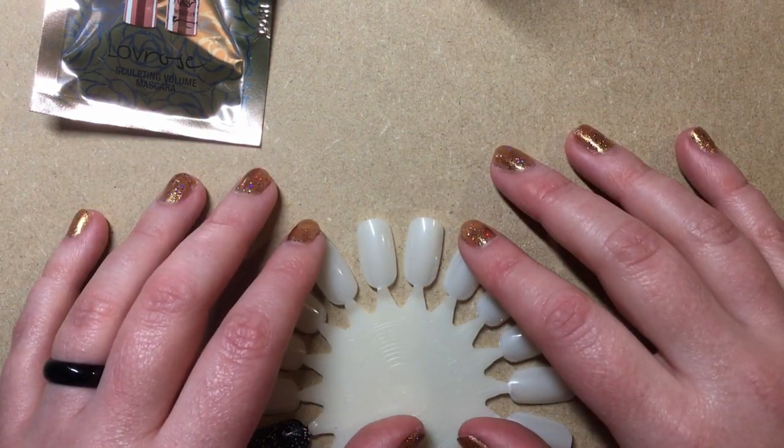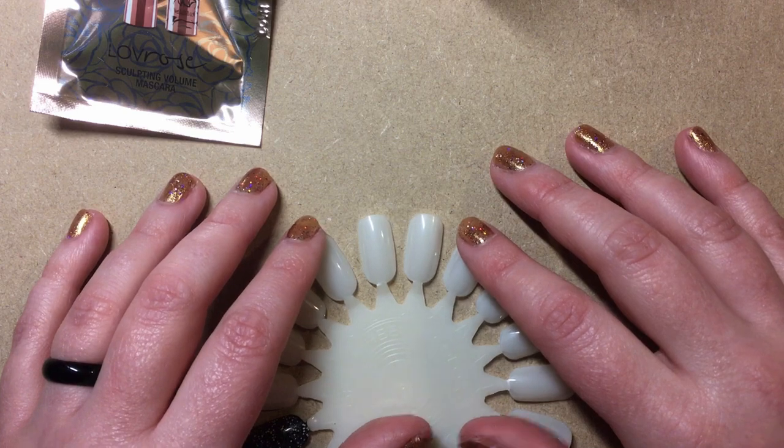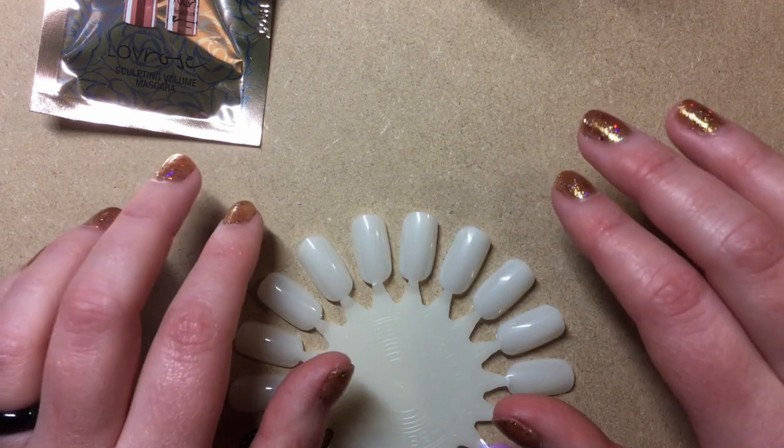Hello and welcome to Loopy Frog. If you like nail polish and makeup and that sort of thing, then this is a video for you.